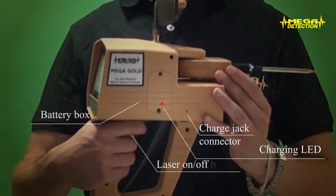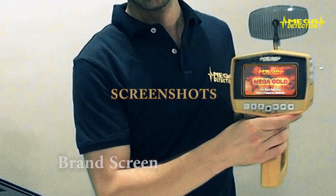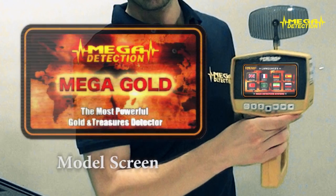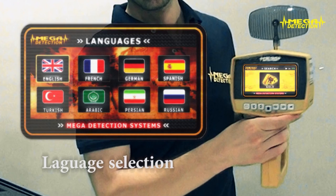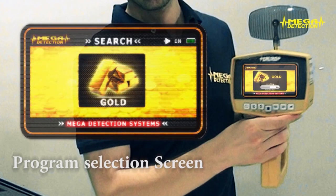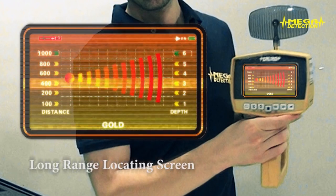Additional controls include the laser on/off button. Screenshots shown include: brand screen, model screen, language selection screen, program selection screen, program loading screen, and long-range locating screen.